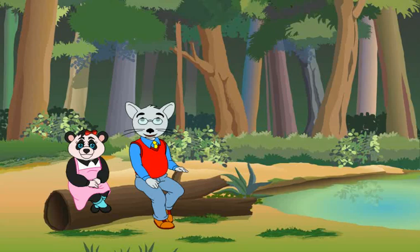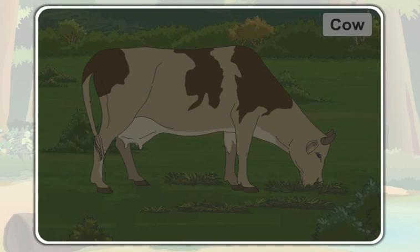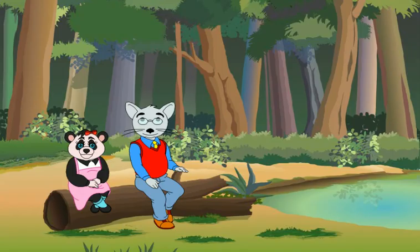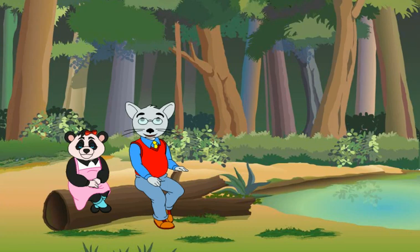Today we will learn about the different ways in which animals eat their food. A cow is an herbivore. It eats plants. Do you know how a cow eats plants? Let me tell you how it eats plants.